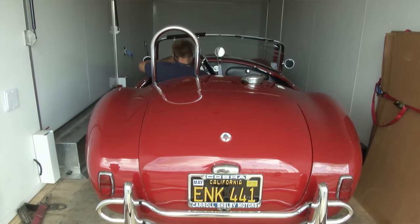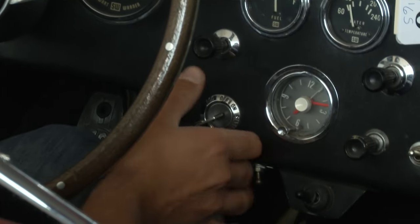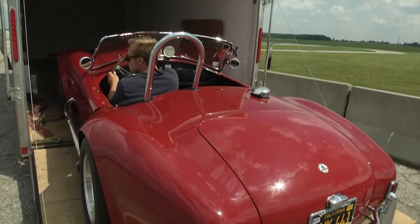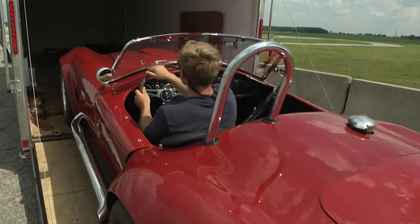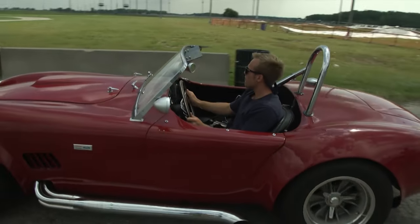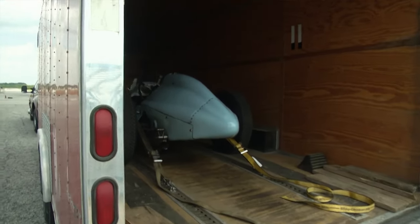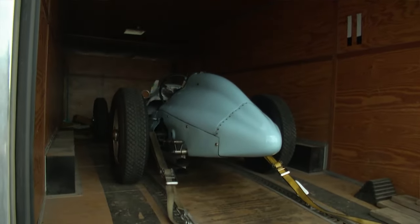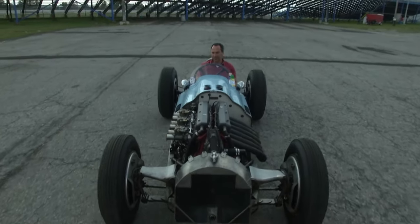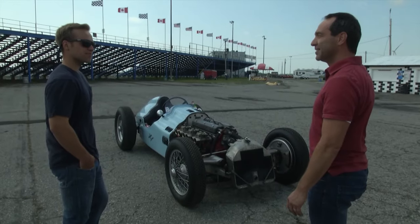My dad just bought an independent comp car and he wants me to shake it down and make sure it runs and drives properly. I'm also meeting Dennis out at the track — he's got a super cool 1948 Talbot Lago, an old Formula car.